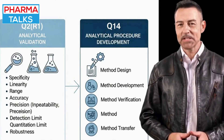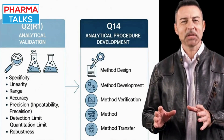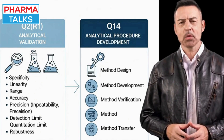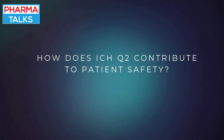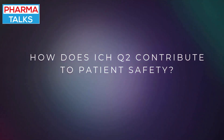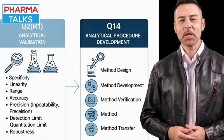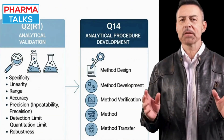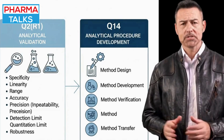The importance of ICHQ-2 is twofold: it is a prerequisite for regulatory submissions and a vital component of a robust quality system. Unreliable analytical data can lead to the release of unsafe or ineffective drugs, so this guideline directly contributes to patient safety.